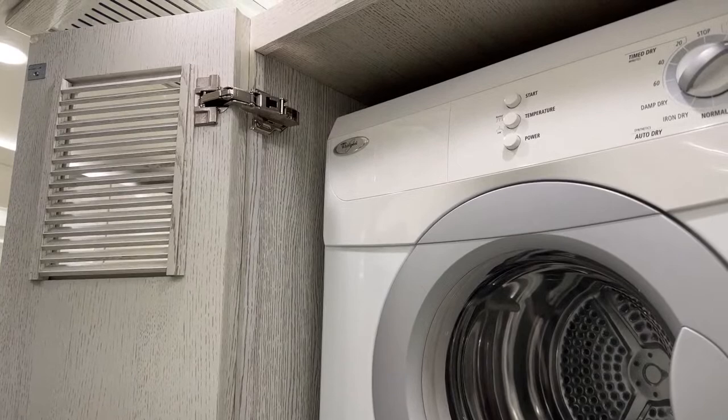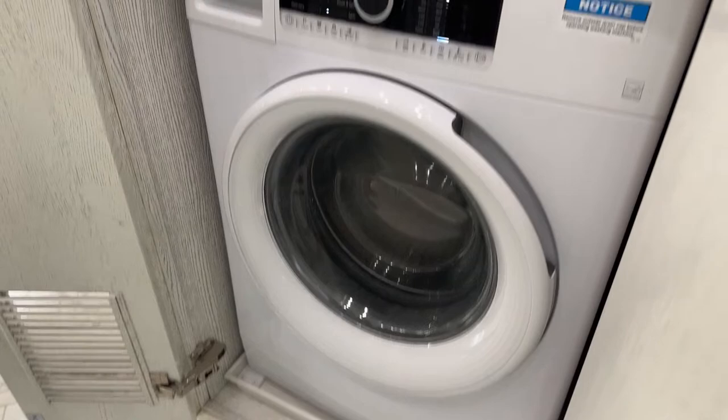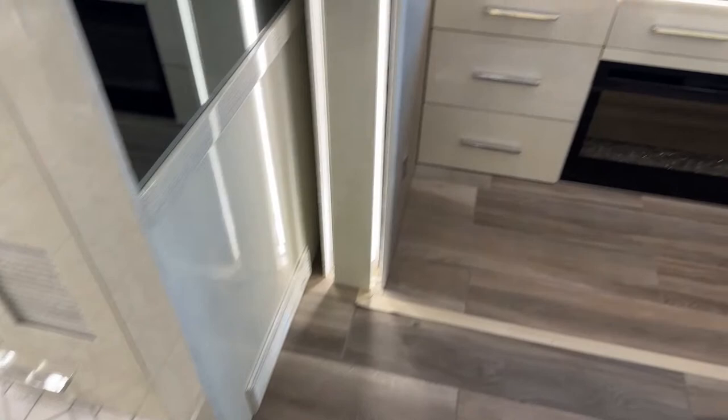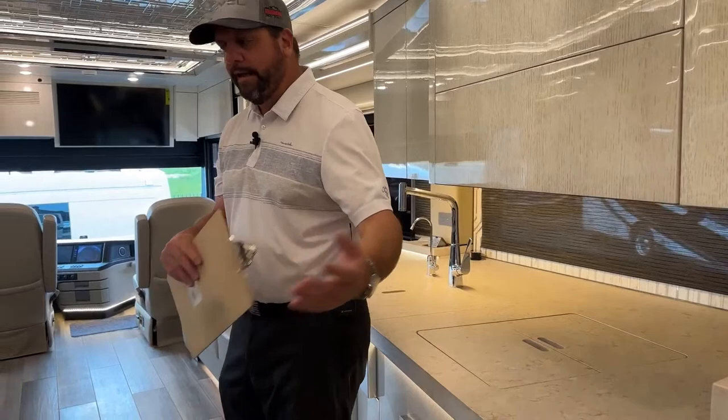In this cabinetry is the Whirlpool — they have changed from Bosch to Whirlpool in 2023, switching to a 220-volt Whirlpool stackable washer and dryer. There's also a little drawer that pulls out right below. One thing people often ask: when you have the coach in reverse, does it have a backup alarm? Yes, it does have a backup alarm when backing up.